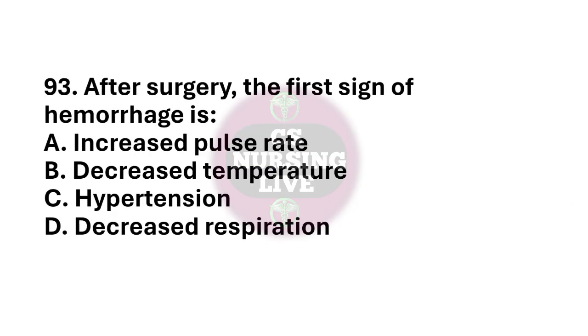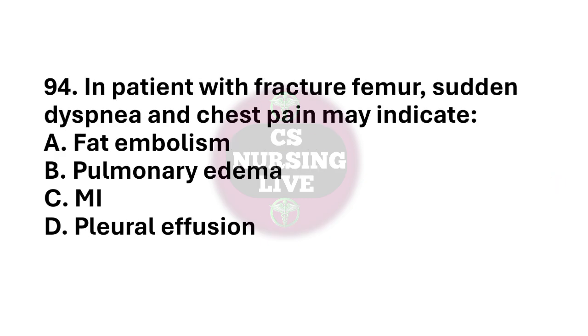Question number 93. After surgery, the first sign of hemorrhage is? The right answer is option A. Increased pulse rate. Question number 94. In patients with fractured femur, sudden dyspnea and chest pain may indicate? The right answer is option A. Fat embolism.